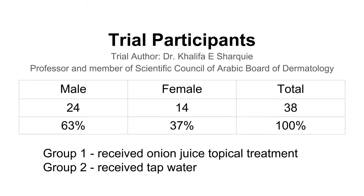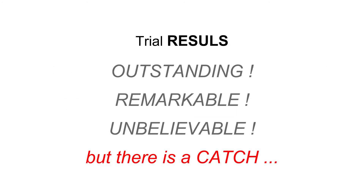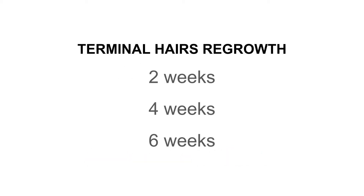And the results? They were nothing but outstanding, remarkable, and truly unbelievable by any standards. However, there was a catch — we will get to that in a minute. Let's crunch the numbers and statistics first. What was really remarkable was that regrowth of coarse terminal hairs started after just two weeks of treatment with onion juice.